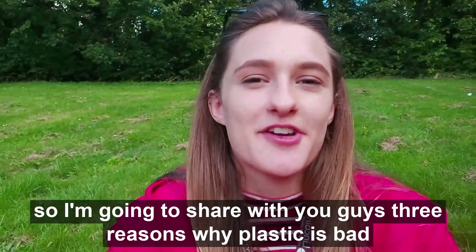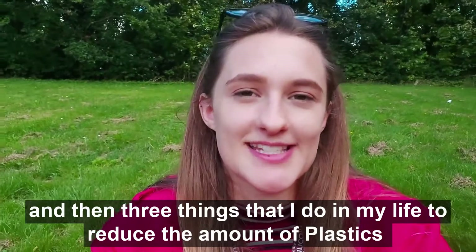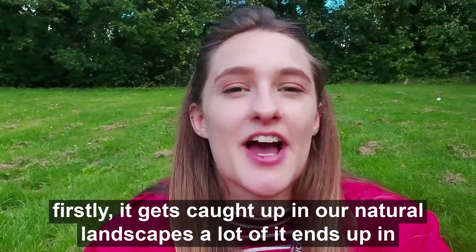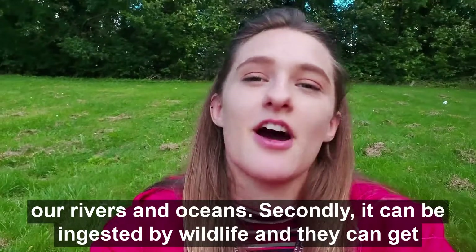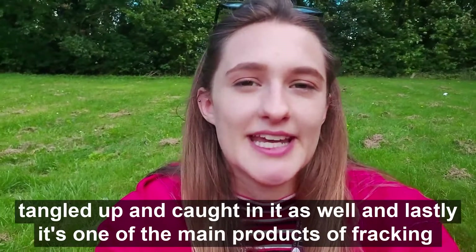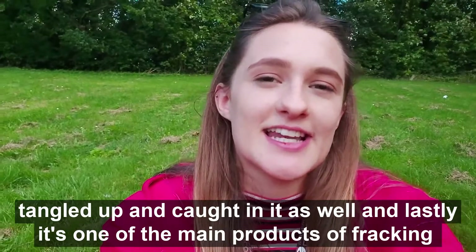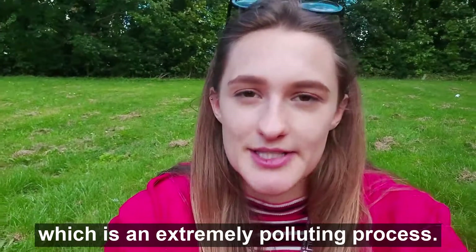I'm going to share three reasons why plastic is bad and then three things that I do in my life to reduce the amount of plastics. Firstly, it gets caught up in our natural landscapes - a lot of it ends up in our rivers and our oceans. Secondly, it can be ingested by wildlife and they can get tangled up and caught in it as well. And lastly, it's one of the main products of fracking, which is an extremely polluting process.